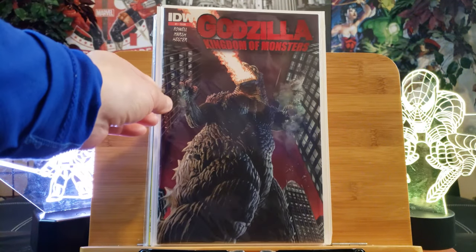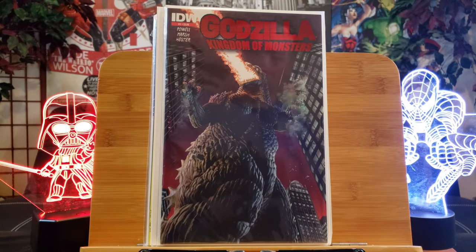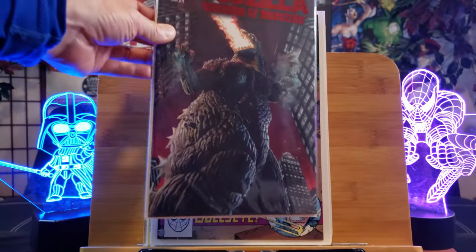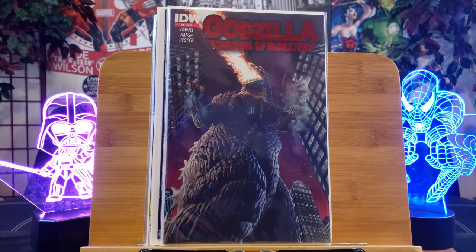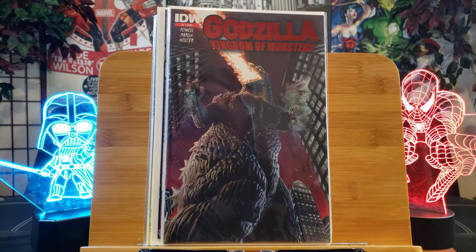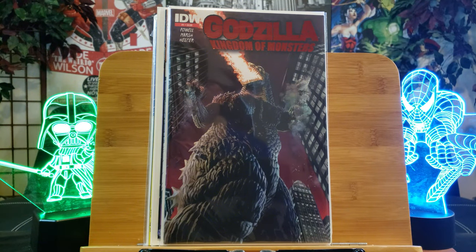I'm excited for the upcoming Godzilla vs. Kong movie. This is the second print rare variant with metallic ink on the title — Godzilla King of Monsters. That is a freaking gorgeous cover right there — the camera looking up, Godzilla just destroying the world, everything falling down on you. That is just gorgeous. Put that in a painting.